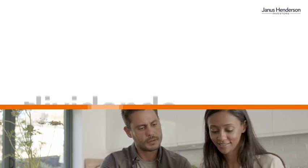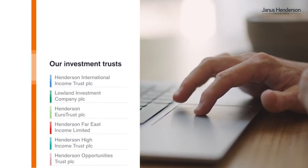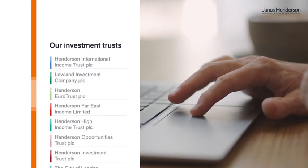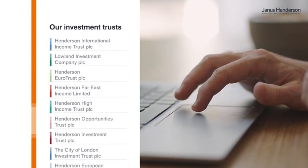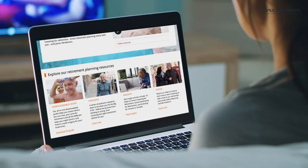Several of our investment trusts offer dividends of more than 4%. Whatever your preference is, we have a wide range of solutions to choose from, as shown on our website. To help you decide, there's lots of other useful information too.